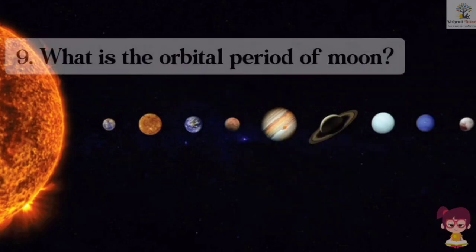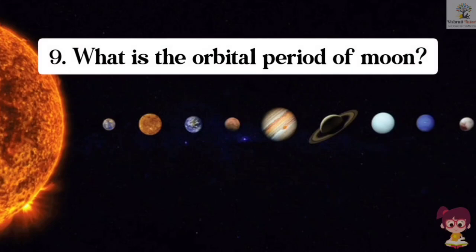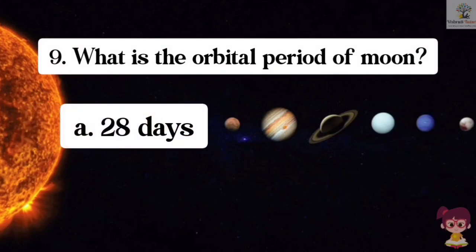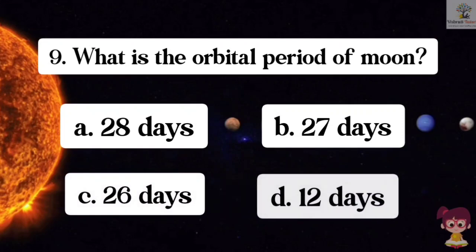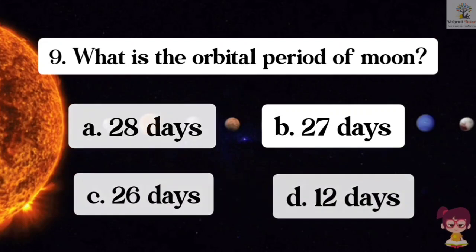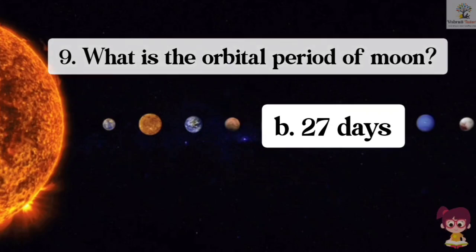Question number 9. What is the orbital period of the moon? Options: A. 28 days, B. 27 days, C. 26 days, D. 12 days. The correct answer is B. 27 days. The orbital period of the moon is 27 days.